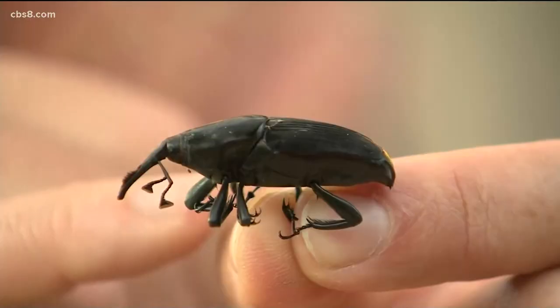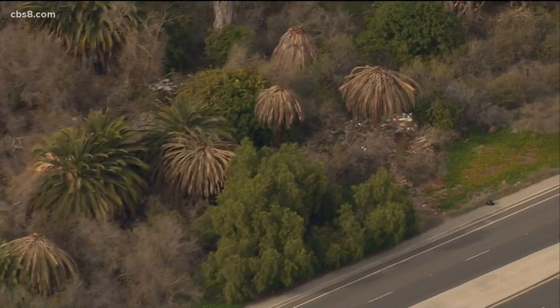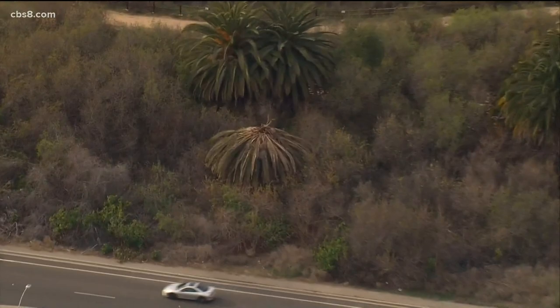First arriving in San Diego in 2011, this view from above shows how devastating the infestation is in the Sweetwater Reserve. It's got thousands of naturalized Canary Island date palms in there, and the weevils have killed almost 50 percent of those.